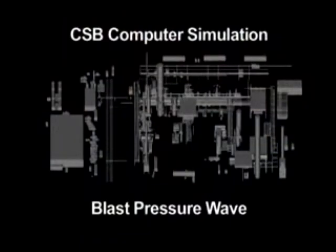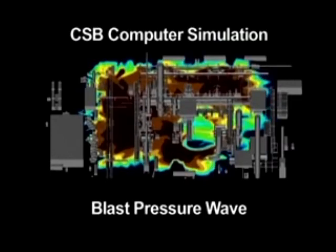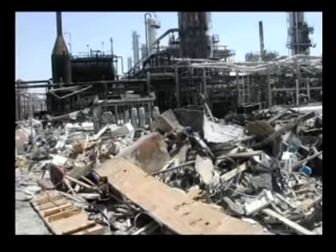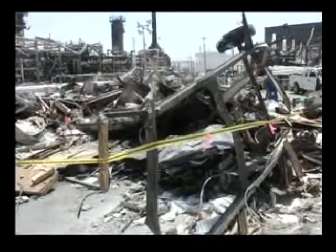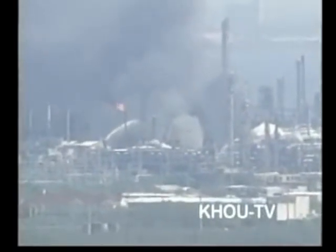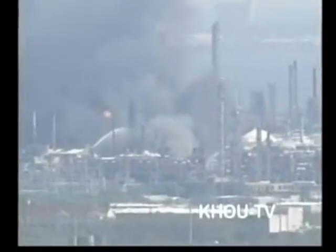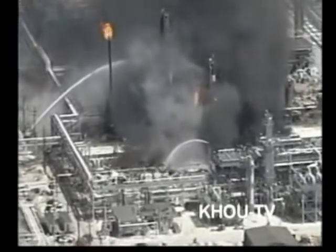The next computer simulation shows how the blast pressure wave is predicted to have moved after the cloud was ignited. The blast pressure wave is accelerating as it moves through the ISOM unit, causing heavy destruction and igniting more fires. This is the area where two trailers were destroyed, fatally injuring 15 contract workers. This videotape, shot by Houston Station KHOU, shows the ISOM unit as fires continue to burn after the explosion. You can see the blowdown stack still emitting flames as hydrocarbons are released.